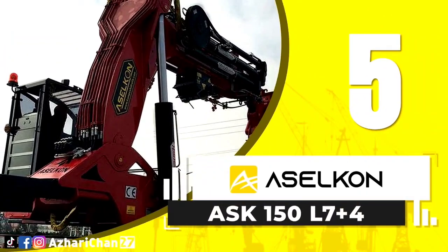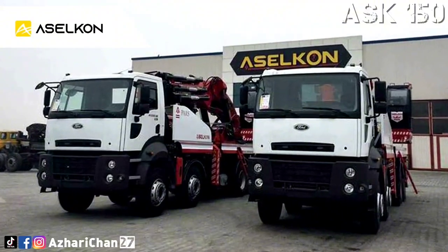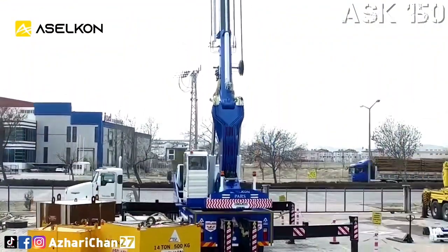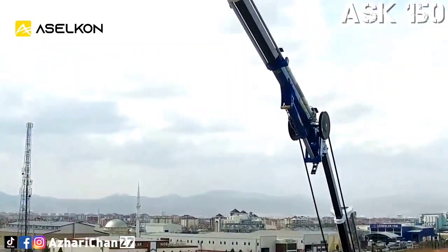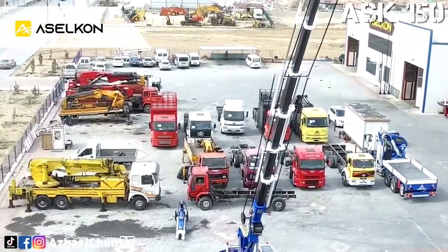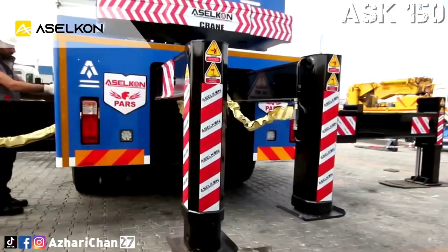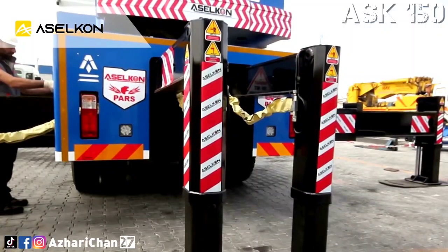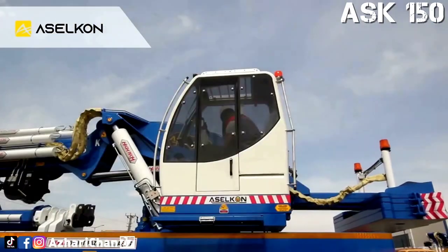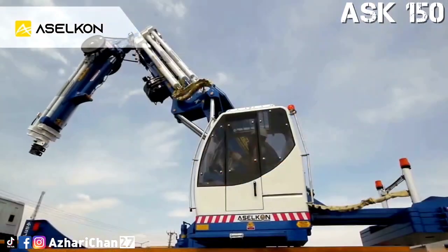Number 5 is the Aselkan ASK 150L7 Plus 4, a long type crane — also known as a knuckle-boom articulating crane — made by Turkish crane manufacturer Aselkan. This crane has a maximum lifting moment of 150 tonne meters, with a maximum lifting capacity of 50,000 kg at 3 meters. The maximum horizontal extension is 37.24 meters, and maximum vertical extension is 43.56 meters. Standard crane weight is 24,000 kg.